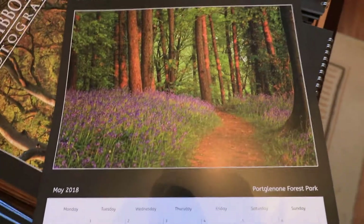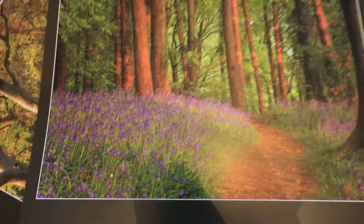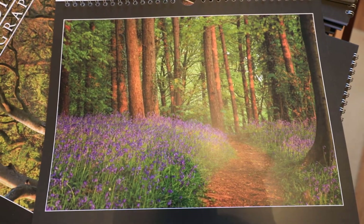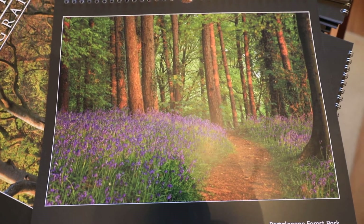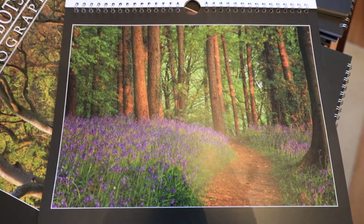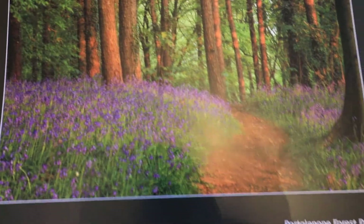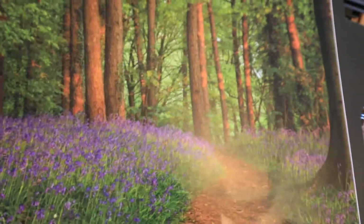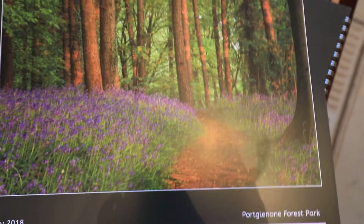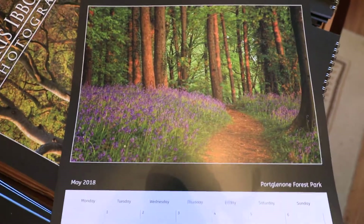For May it's bluebell season again, so the obligatory bluebell photograph back at Portland Forest, just a couple of miles away from me. I struggled at first to get any angles — really fine woodland shots are pretty difficult. But this caught my eye literally seconds before the sun vanished. There's a nice warm light on the trees and some of the bluebells, and the bark path is lit up nicely as well. Just after this shot was taken the light dipped away and vanished.